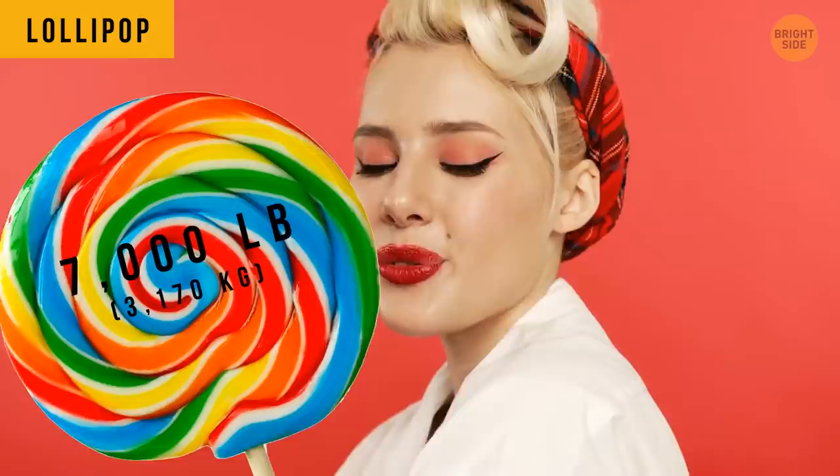When you eat a lollipop, you actually just swallow some flavored saliva. The world's largest lollipop weighs over 7,000 pounds. That would require a lot of saliva.